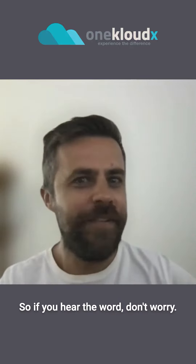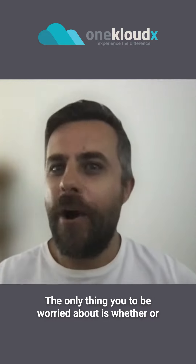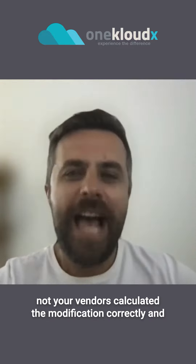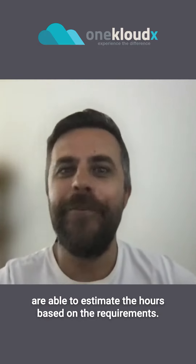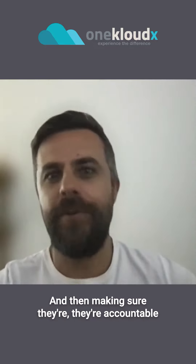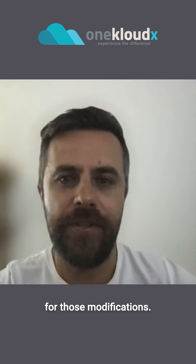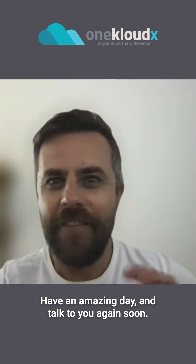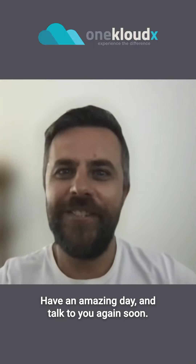So if you hear the word, don't worry. The myth I'm trying to bust is that modification shouldn't be a scary word, because you can deliver these as solutions in your ERP with minimal impact to the upgrade process. The only thing you need to be worried about is whether or not your vendor calculated the modification correctly and is able to estimate the hours based on the requirements, making sure they're accountable for those modifications. Have an amazing day and talk to you again soon.